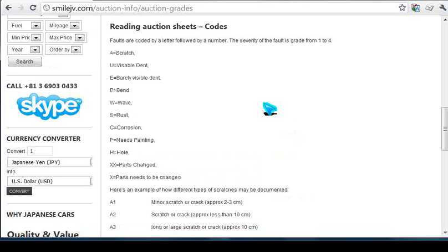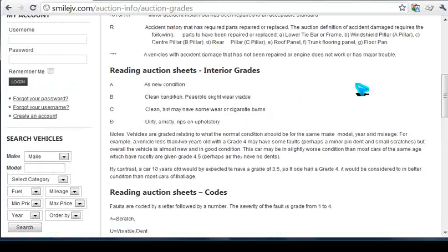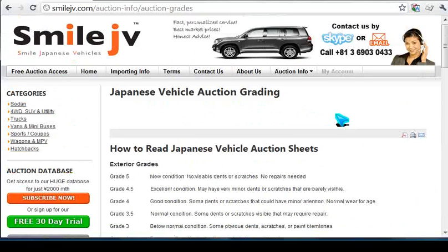These apply to all the codes — so a U1 would be a smaller dent, a U2 a bigger dent, and a U3 a large dent, and so on. It's fairly simple, and if you have a quick read of this you'll be able to pick it up very quickly.